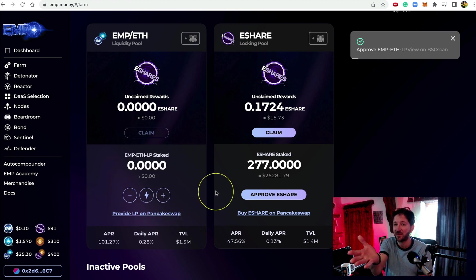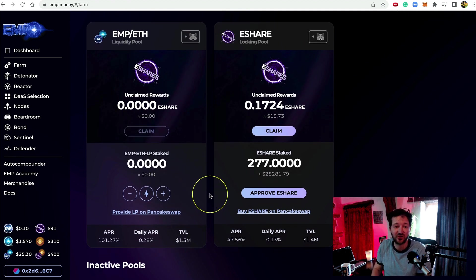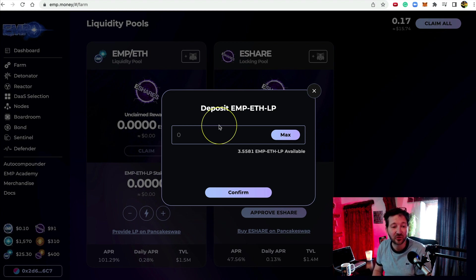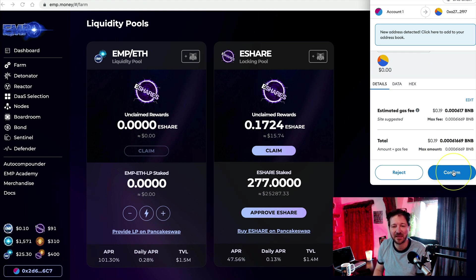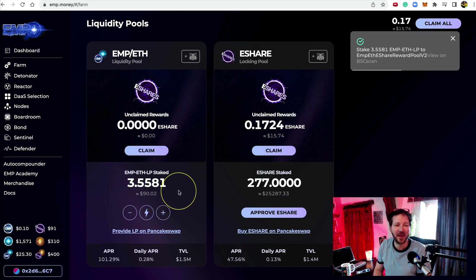Now I'm going to deposit what's currently in MetaMask. I click the plus symbol, the dialogue window opens, it pulls in my data from MetaMask showing 3.5 — I click Max. You need just a little BNB in your MetaMask for gas fees. I click Confirm, MetaMask opens — gas fees are a massive 19 cents on the BNB chain compared to the Ethereum chain. I click Confirm, and there we go — 3.5 is now populated in the new farm. I am now automatically earning the new e-share. That's all you have to do.